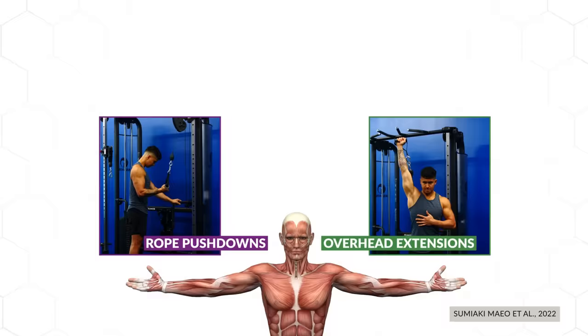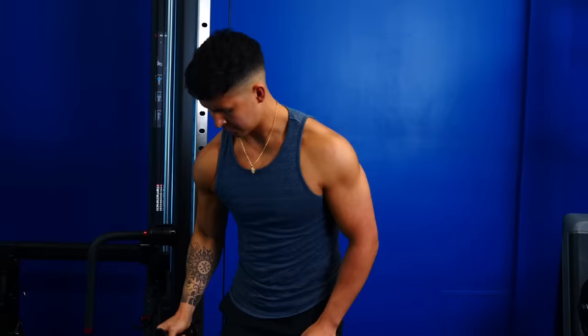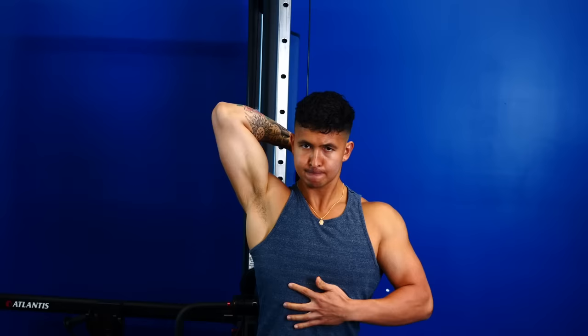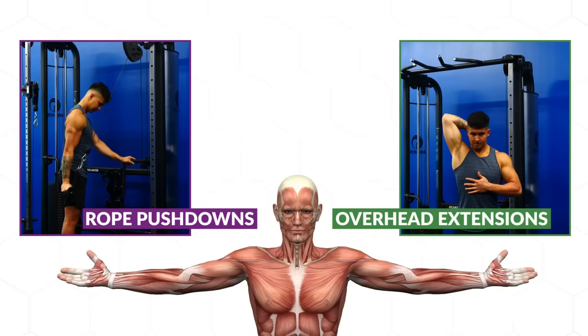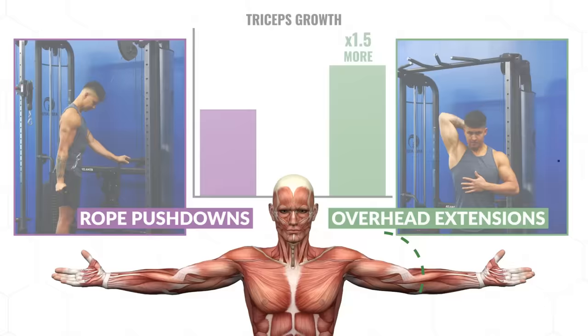Here are two studies that tested just that. The first was done on the triceps — subjects had one arm assigned to cable pushdowns, whereas the other arm was assigned to overhead cable extensions, performed twice a week, alternating which arm trained first each workout. Based on stretch-focused training theory, since the overhead position places the long head of the triceps into a position of greater stretch compared to pushdowns where your elbows remain by your side, it would be the more effective exercise. After 12 weeks, the overhead arm experienced about 1.5 times more growth — not just in the long head, but surprisingly in all three heads of the triceps.